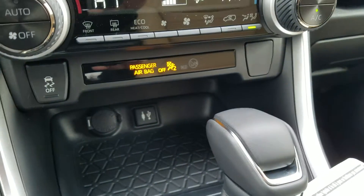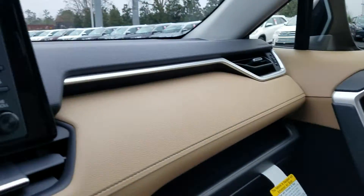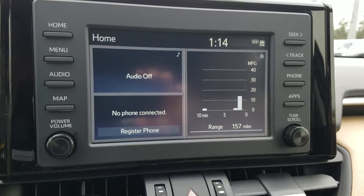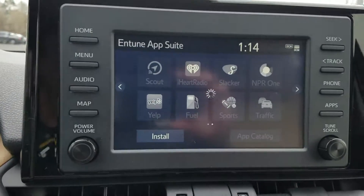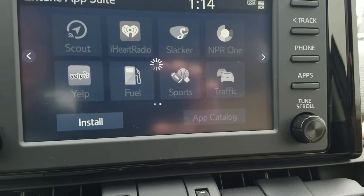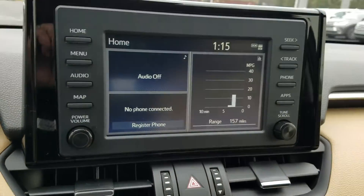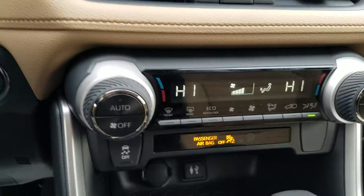This is going to have a lot of standard features, it being an XLE Premium. It's actually going to have the leather seats, and this is the nutmeg color, which is really, really nice. You're also going to have the Intune 3.0 audio system, which is the newest system Toyota has out. It's going to have your app suite, Scout GPS navigation, iHeart Radio, Slacker, backup camera, Bluetooth, and XM Radio — as you can see, it's crystal clear. You also have dual climate control.